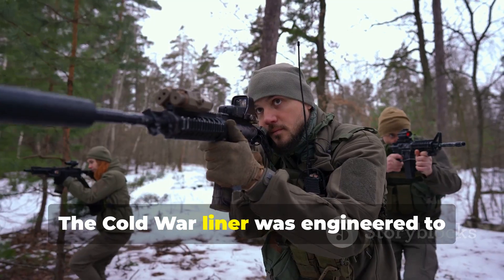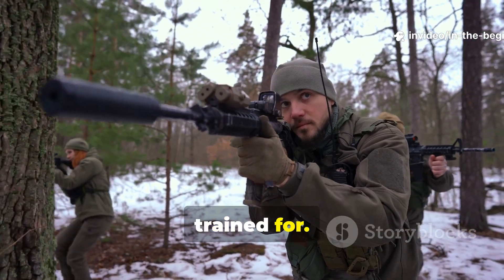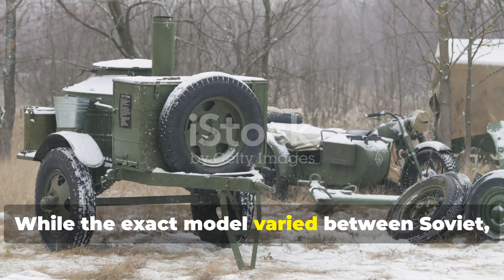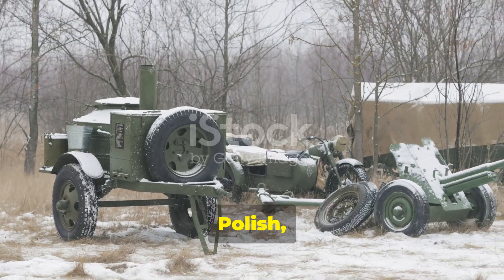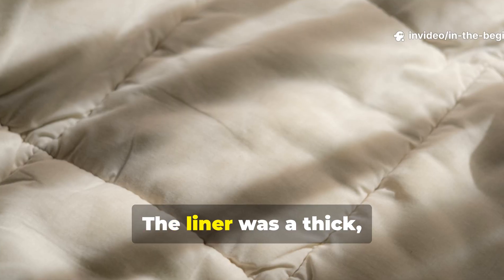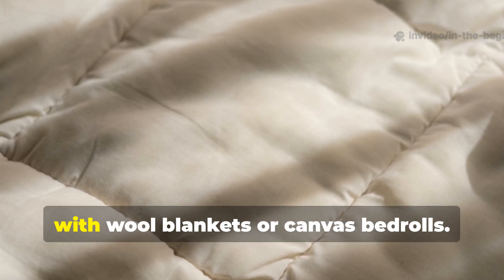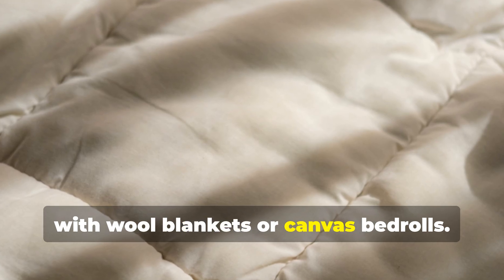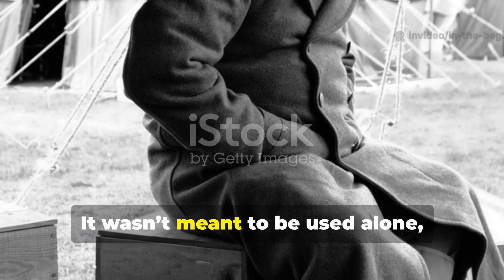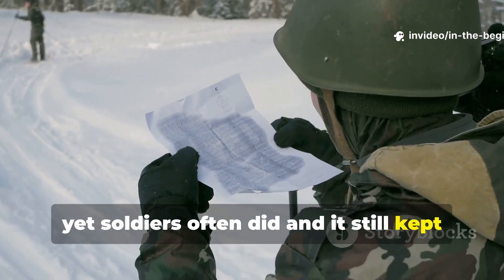The Cold War liner was engineered to withstand temperatures civilians never trained for. While the exact model varied between Soviet, Finnish, Swedish, Polish, and East German forces, the principle was the same: the liner was a thick, quilted, densely-stitched layer meant to be paired with wool blankets or canvas bedrolls. It wasn't meant to be used alone — yet soldiers often did, and it still kept them alive.